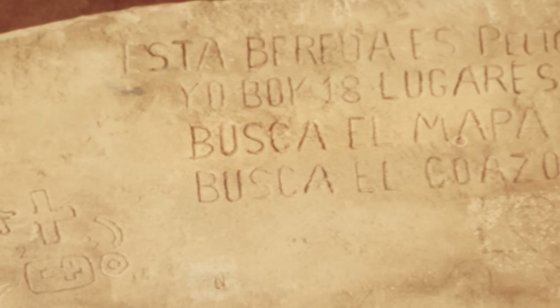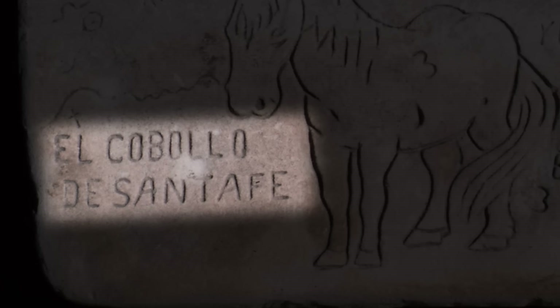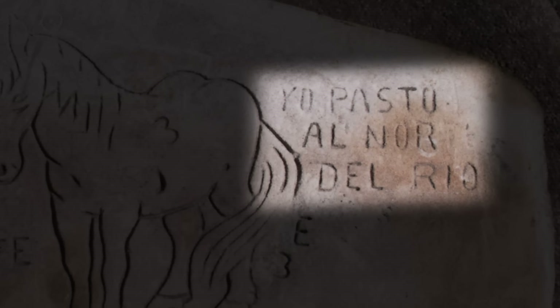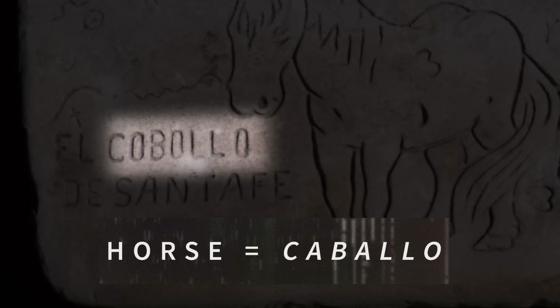Archaeologist Dr. Ed Barnhart begins by deciphering what the stones say, starting with the priest stone. One of the tablets has a text that in Spanish says 'look for the map,' which strikes him as a little odd considering these tablets are supposed to be the map. On the flip side, the horse tablet has text in Spanish saying 'the horse of Santa Fe, I graze north of the river,' which people have taken as cryptic directions to the mine. One trouble with that text, though, is that the word for horse — caballo — is misspelled.